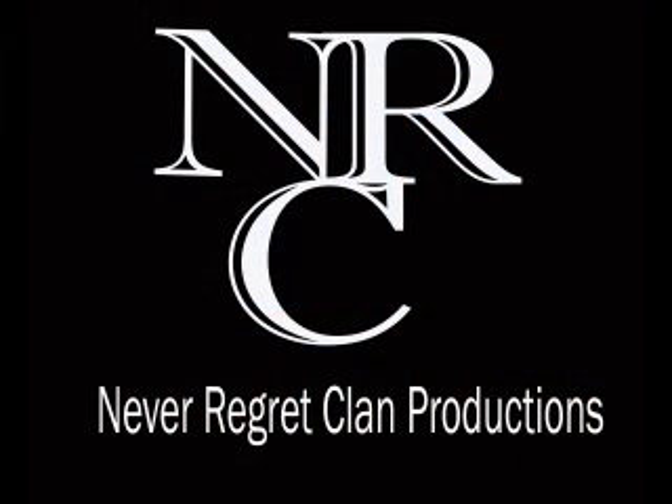That's pretty much the NRC Studio. I hope you guys enjoy. This is Bull Donut from Never Regret Clan, saying peace out, guys.